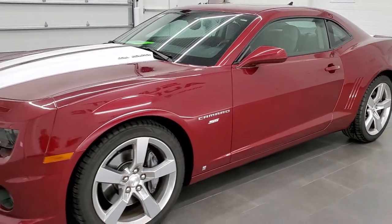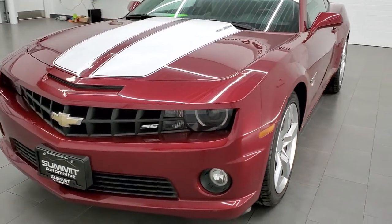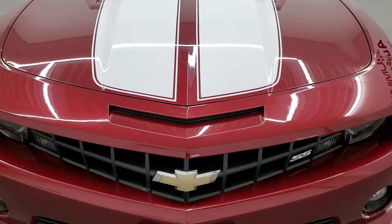This car has been fully safety inspected by our service shop. It has a fresh oil and filter change. All the fluids have been checked and topped off and this car is 100% ready to go.